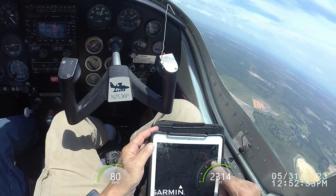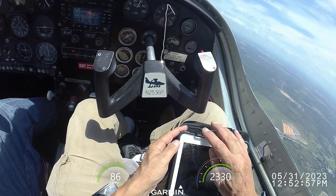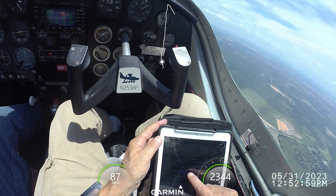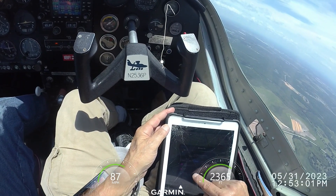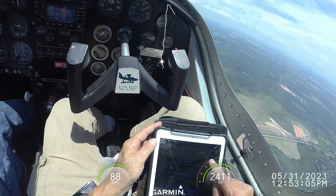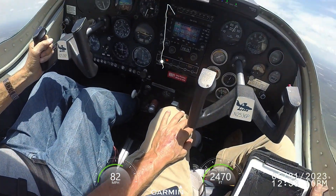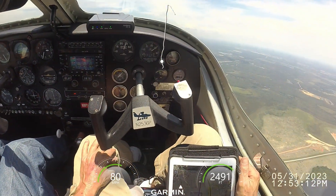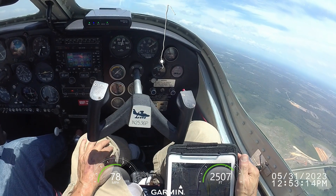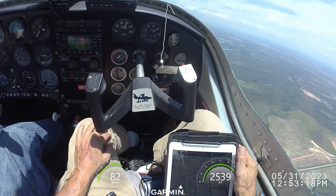Apopka traffic, Skyhawk 5181 Echo taking off on 1-5. Apopka traffic, Starbrier 680 turning final 1-5, full stop, Apopka.